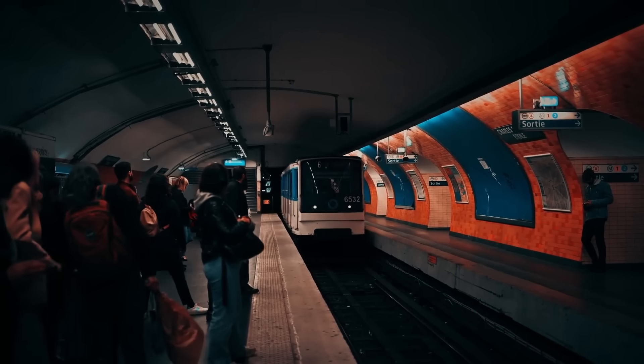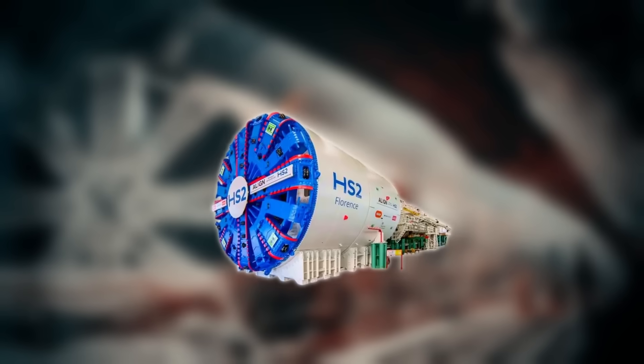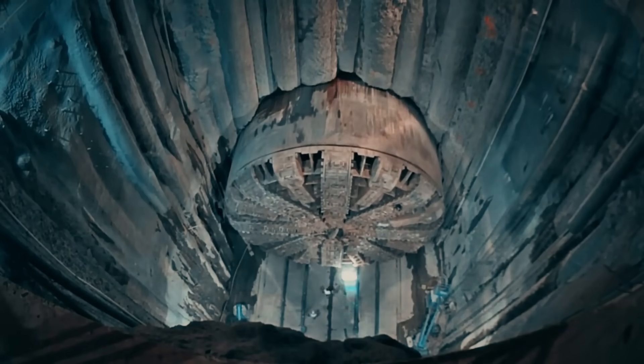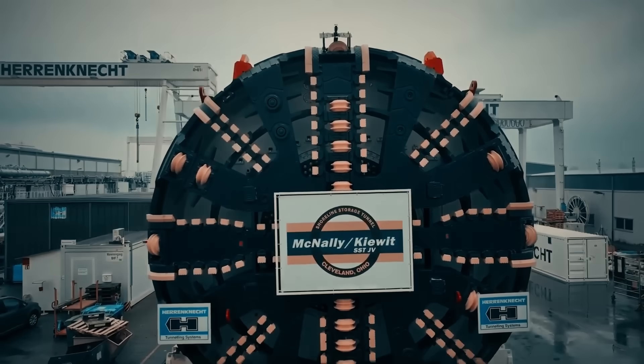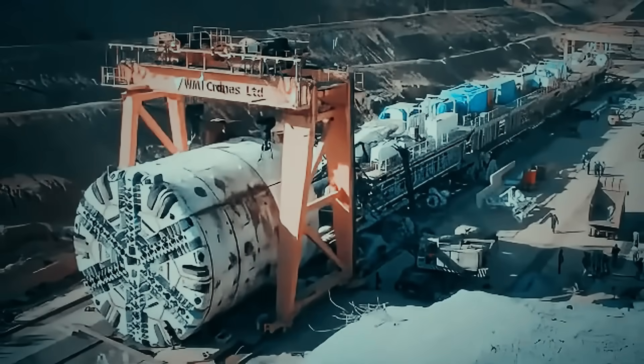And for the biggest underground jobs — think subway tunnels or mountain highways — there's nothing more impressive than a tunnel-boring machine. These colossal rotating heads chew through rock and soil while building the tunnel lining behind them as they move forward. Each one is custom-built for its project and can be longer than a football field.